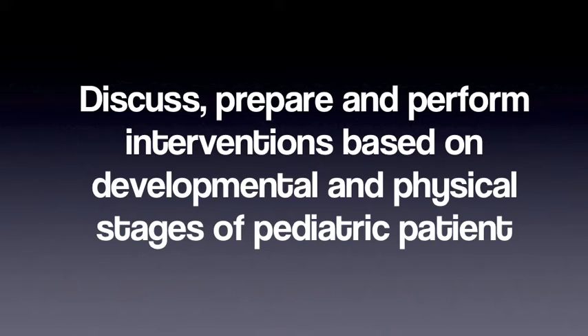Objectives. After reviewing this video, staff members will be able to discuss, prepare, and perform interventions based on developmental and physical stages of the pediatric patient. They will also be able to verbalize potential signs and symptoms of child abuse and neglect.